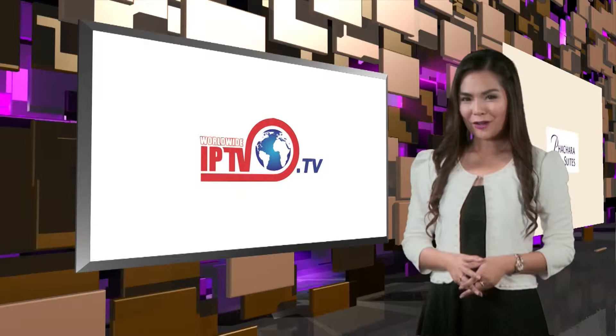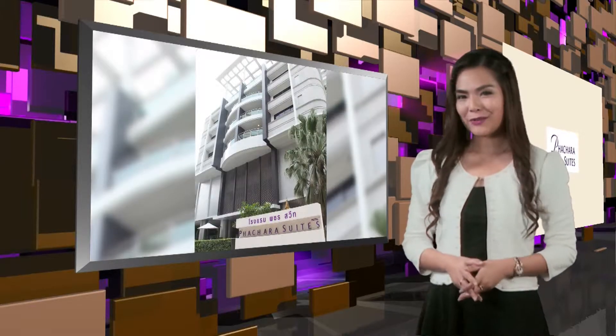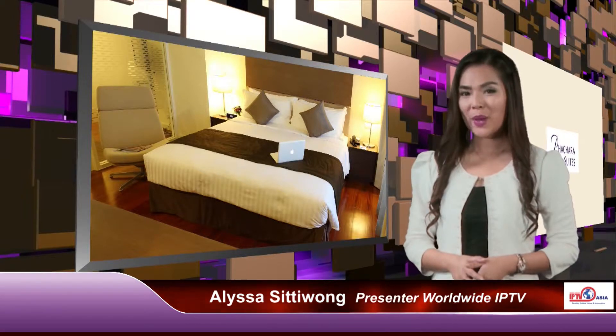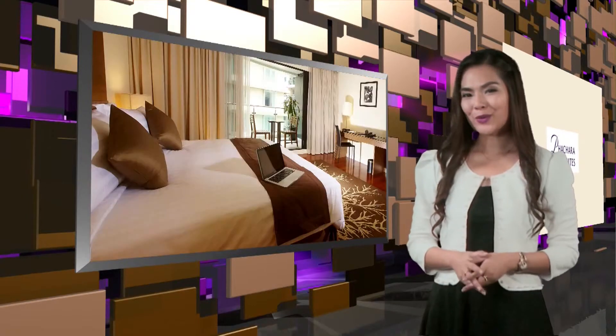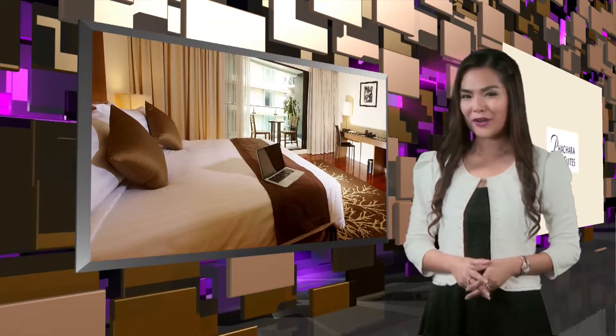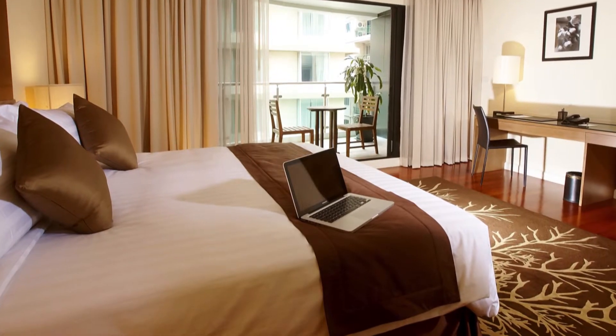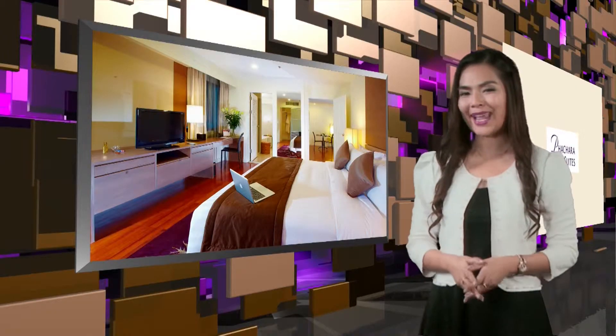Whether you're traveling to Bangkok for business or for a holiday with friends, the one-bedroom deluxe and the one-bedroom executive suites are comfortable, stylish and fully furnished. They have a full range of modern and premium amenities, and are perfect as a luxury base for all your entertainment and traveling plans in Bangkok.